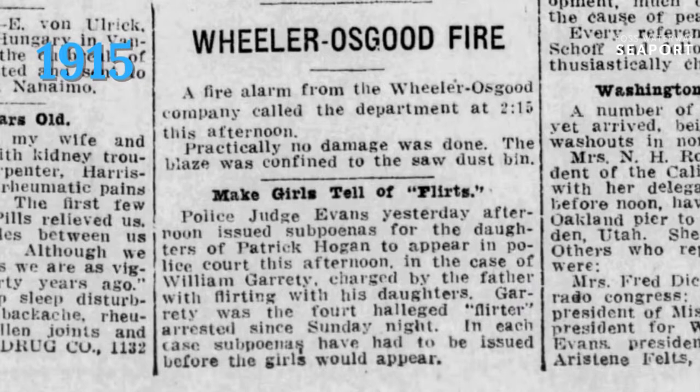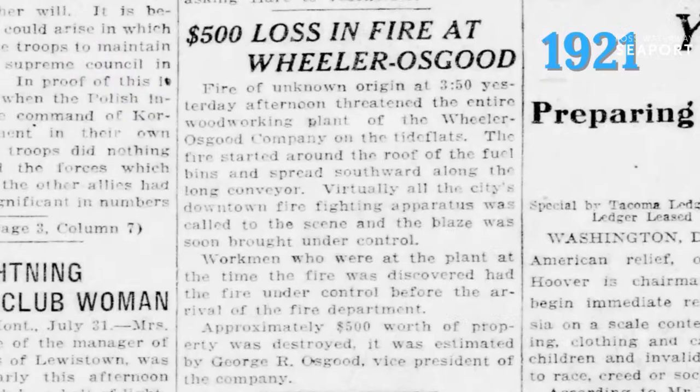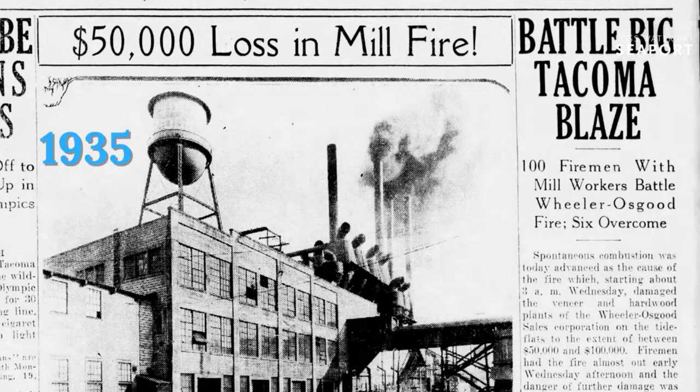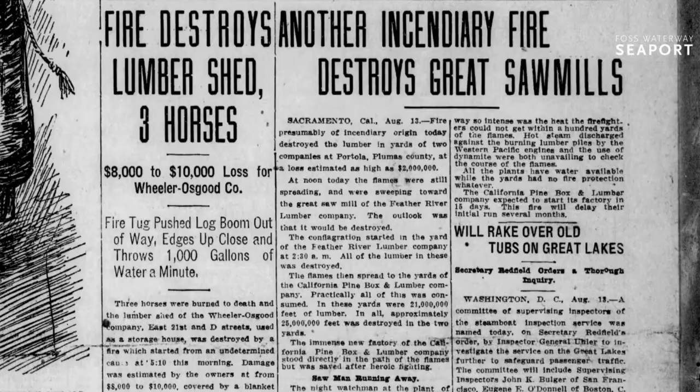Patrick Hogan apparently wasn't the only thing ablaze — so was the Wheeler-Osgood facility again in 1921, with a $500 loss. A few years later in 1935, $50,000 were lost in the mill fire, and it took a hundred firemen to put down that blaze. Another fire destroyed not just the lumber sheds but three horses were consumed in the blaze, and it took thousands of gallons of water a minute to finally put it out. They just could not help but catch fire.